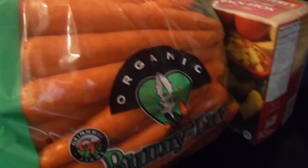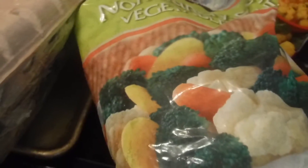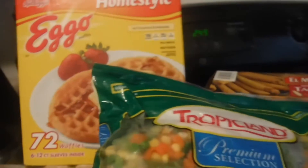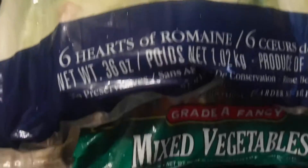I got some bananas, some bunny carrots, two bags of this Normandy vegetable blend with broccoli, carrots, cauliflower, and squash, and some Tropicana premium select mixed vegetables. And I got some Beachside Hearts of Romaine lettuce.